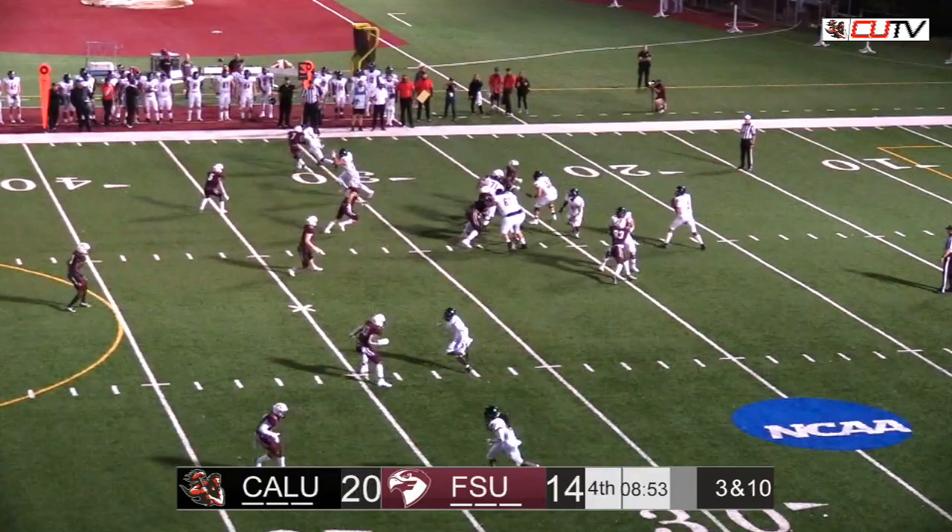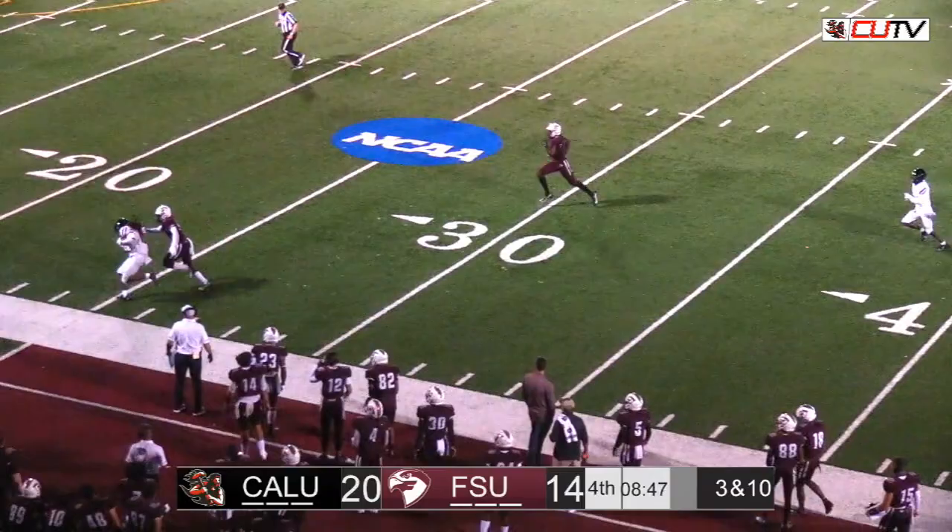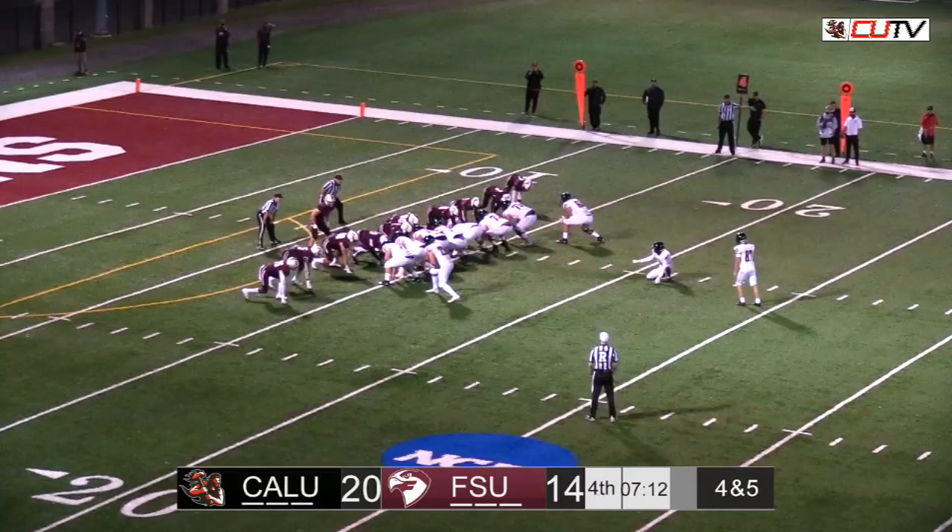And it's Mitchell takes the snap. Drops back. Finds the man downfield. And it's over to Tyson Hills. He makes the catch and he's inside the Fairmont 20-yard line.